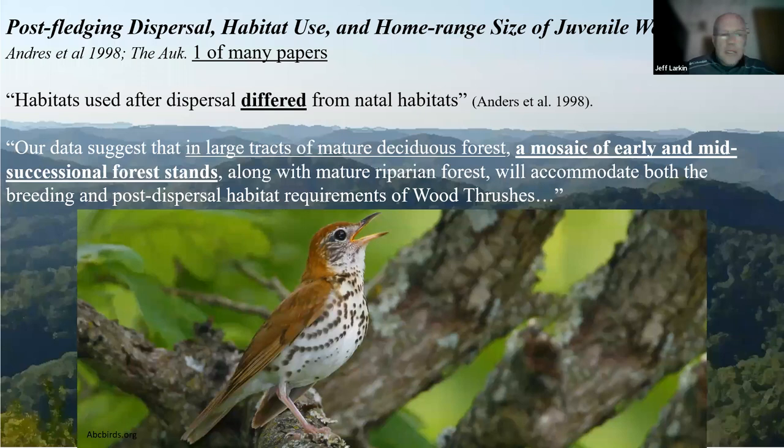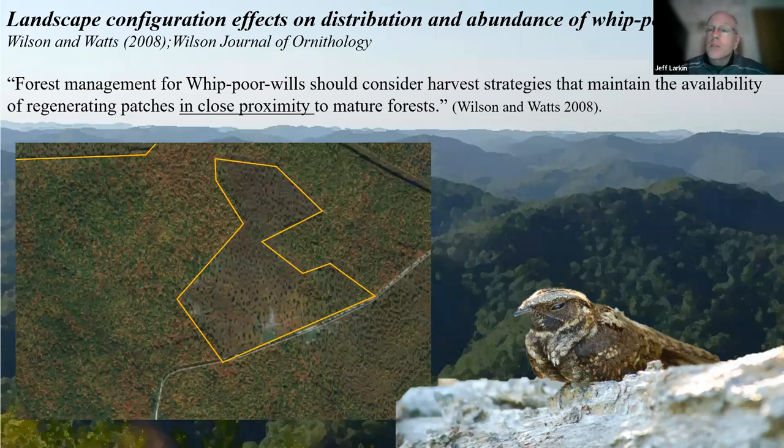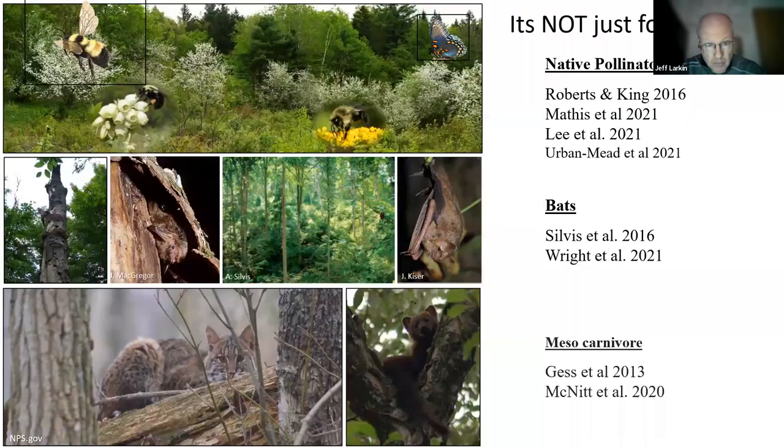It's not just golden wings and ceruleans. Some of the first radio telemetry papers on songbirds in the eastern US in the post-fledging period were done on wood thrush. Their concluding remarks call for large tracts of mature forests and a mosaic of early and mid-successional forest stands. Eastern whippoorwills, a nocturnal songster absent from much of our landscapes, also require harvest strategies that maintain regenerating patches in close proximity to mature forests. It's almost as if the last paragraph moves from one paper to another, talking about the importance of structural complexity and heterogeneity in forest type, age, and structural characteristics.